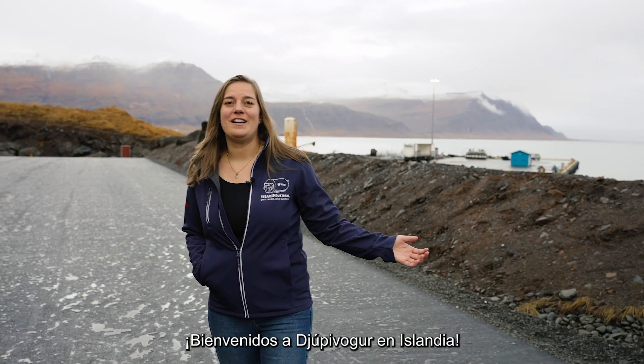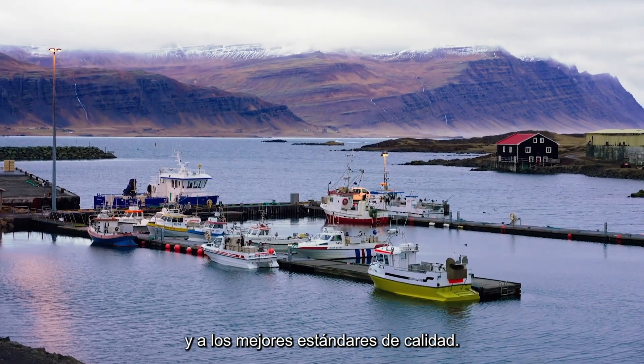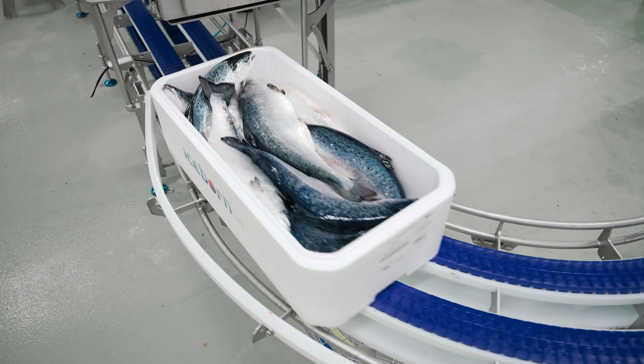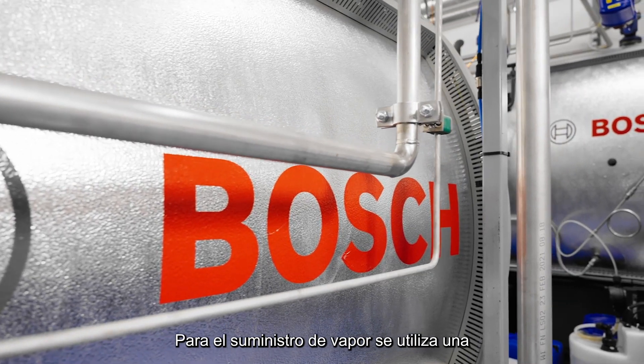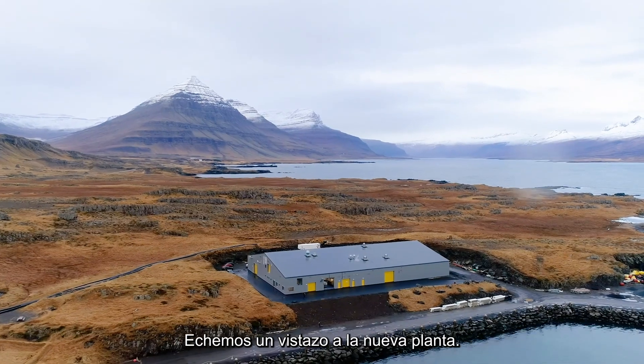Welcome to Jopribur in Iceland. Here it's all about sustainable fishing and best quality standards. For the steam supply, an electric steam boiler from Bosch is used that generates completely CO2 neutral steam with green electricity. Let's have a look into the new plant.